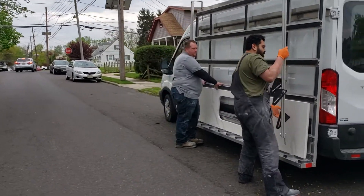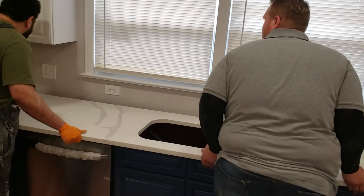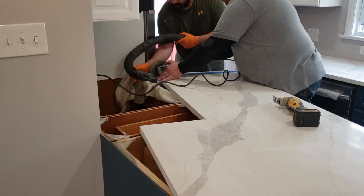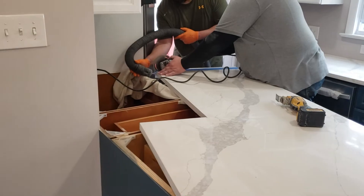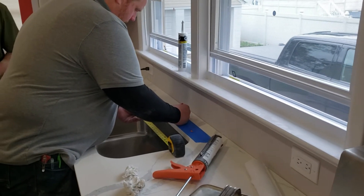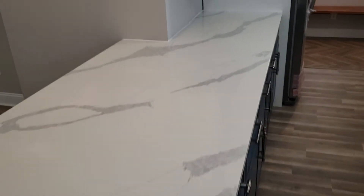So we're at the final stages now. We've got a couple tops that got to go in. The top was templated wrong, but they made good with it. The top looks pretty good.